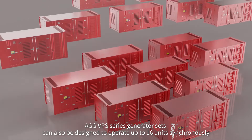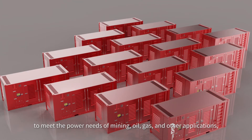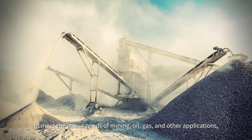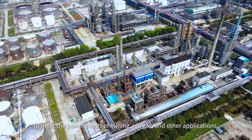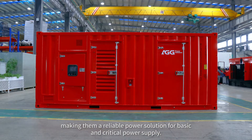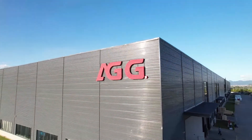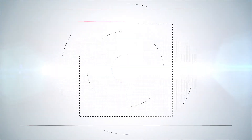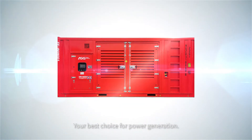AGG VPS Series Generator Sets can also be designed to operate up to 16 units synchronously to meet the power needs of mining, oil, gas, and other applications, making them a reliable power solution for basic and critical power supply. AGG VPS Series Generator Sets is your best choice for power generation.